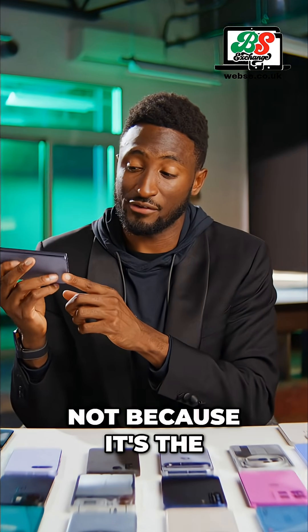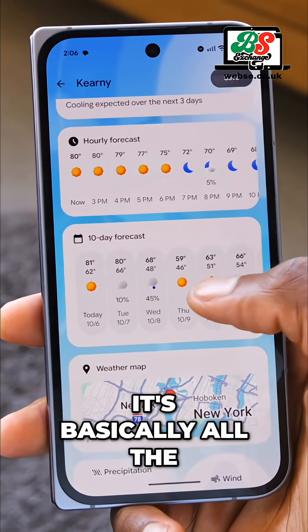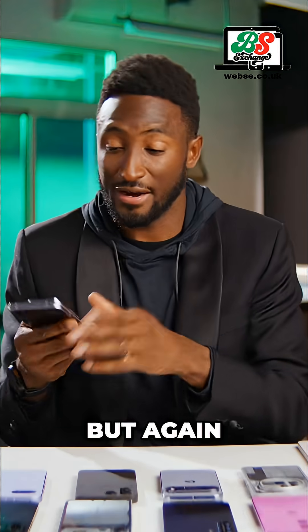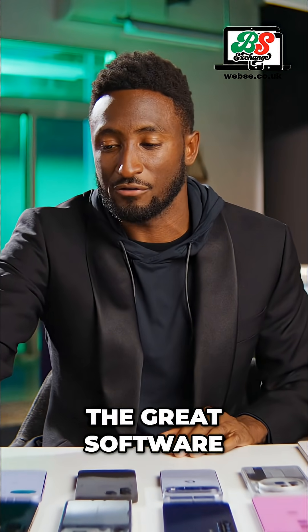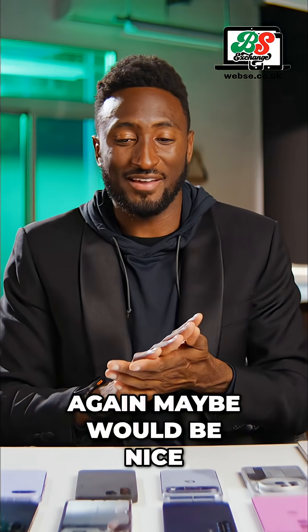And this one is really nice — not because it's the thinnest thing in the world, but while using it closed, it's basically all the goodness of just a regular Pixel 10 Pro. But it is a little thicker, so not as fun to hold and use closed, despite having all the great software. A silicon carbon battery version, again, would be nice.